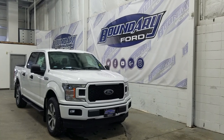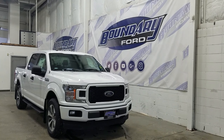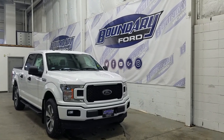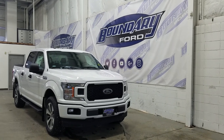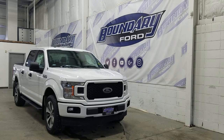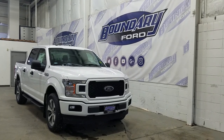Welcome to Boundary Ford, located at 2502 50th Avenue in the Lloydminster border city. Today we're checking out this beautiful brand new 2019 Ford F-150 STX. The exterior color is Oxford White, and under the hood we have a 2.7 liter EcoBoost engine paired to a 10-speed automatic transmission.